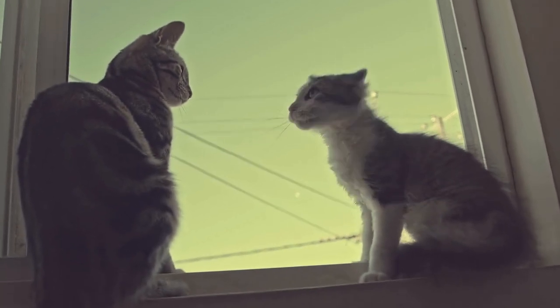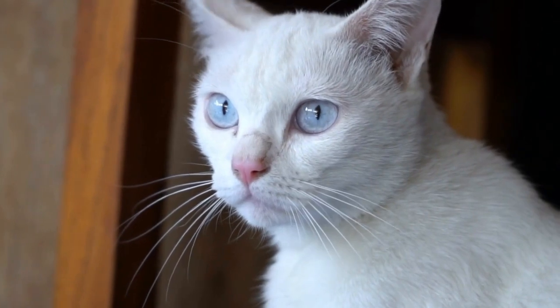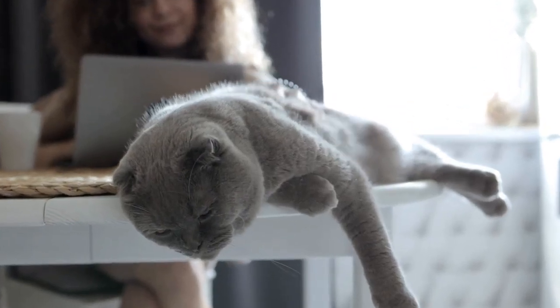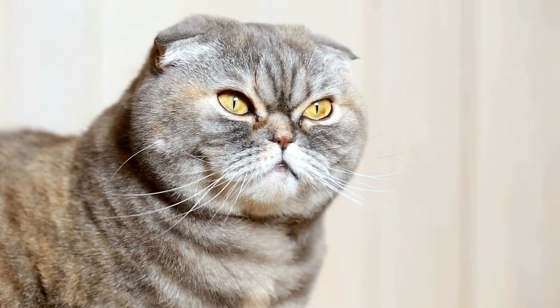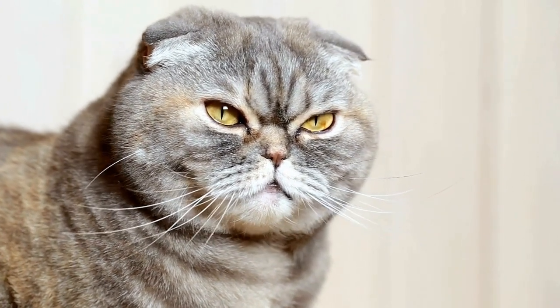Cats and Their Playful Pounce: Precision in Motion. Cats have long been admired for their agility, grace, and playful nature. They possess an innate ability to pounce on their prey with pinpoint precision, leaving viewers in awe of their swift and calculated movements.